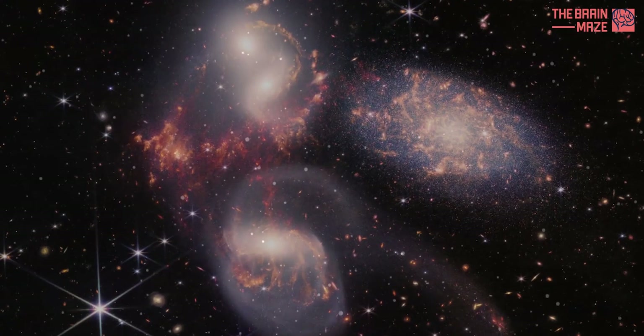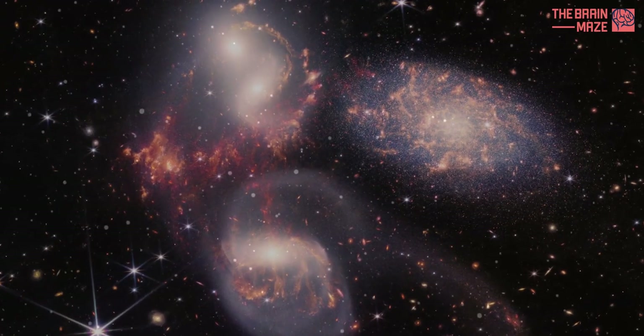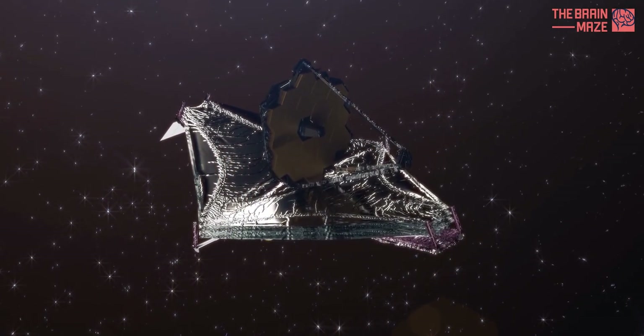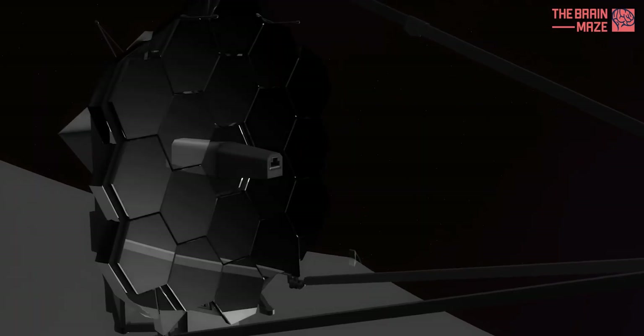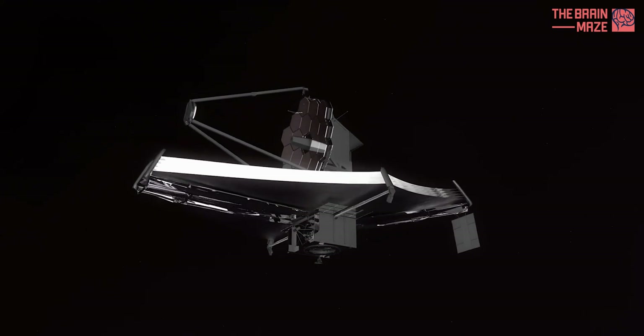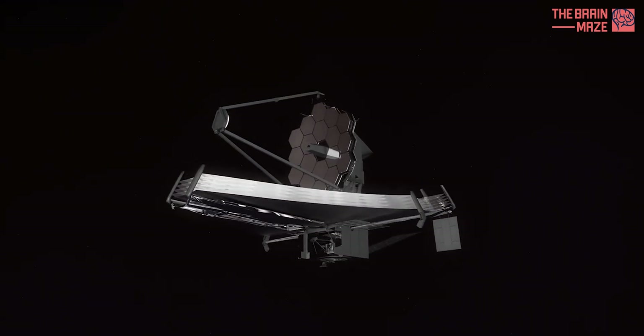Our relentless curiosity, combined with cutting-edge technology, has led us to the precipice of a new era in astronomical discovery. Enter the James Webb Space Telescope, a revolutionary observatory poised to unlock the universe's most profound mysteries.